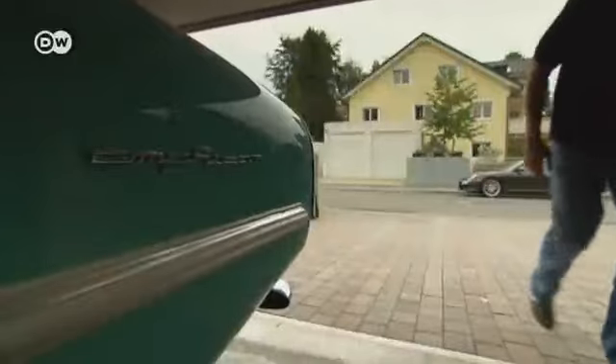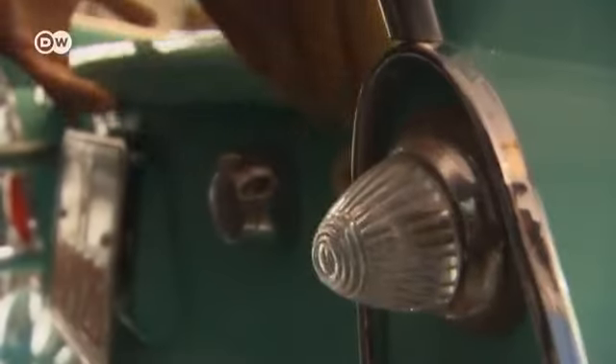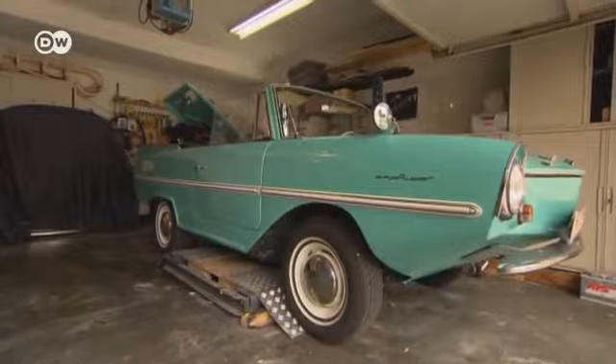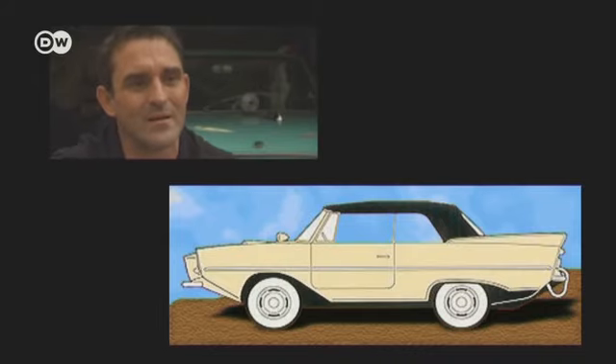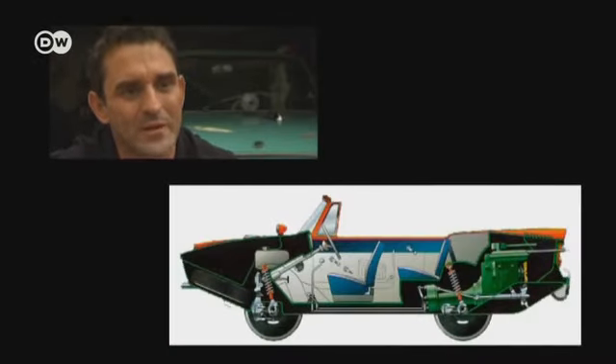In a garage in Munich, vintage fan Richard Orthuber guards his most precious treasure — an Amphicar model 770 built 50 years ago. Richard tells us that the basic idea behind the Amphicar, designed by constructor Hans Trippel, was to create a car that could travel both on land and on water. Trippel's idea was that crossing rivers was more important than driving over mountains; he wanted a car for water and land, not an off-roader.